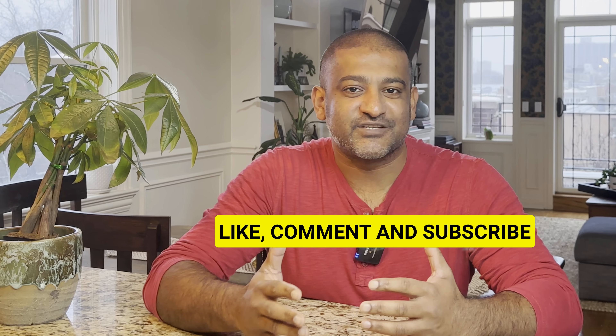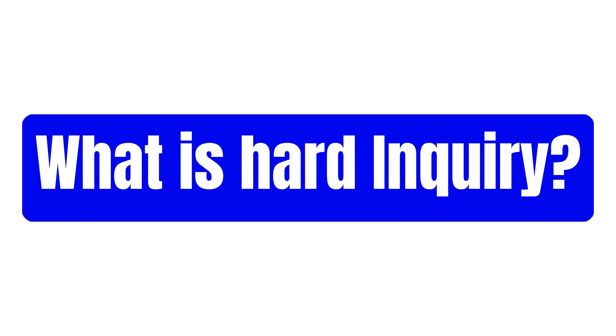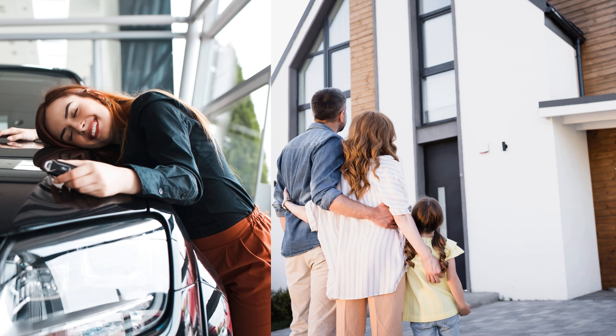Hey everyone, in this video I'm going to go over what a hard inquiry is, provide you a step-by-step guide on how to remove a hard inquiry from your credit report, and debunk some misnomers about hard inquiries. What I'm about to share with you is exactly the same process credit repair companies use, but they charge you a lot of money for their services. You can do this all on your own and save yourself a lot of money.